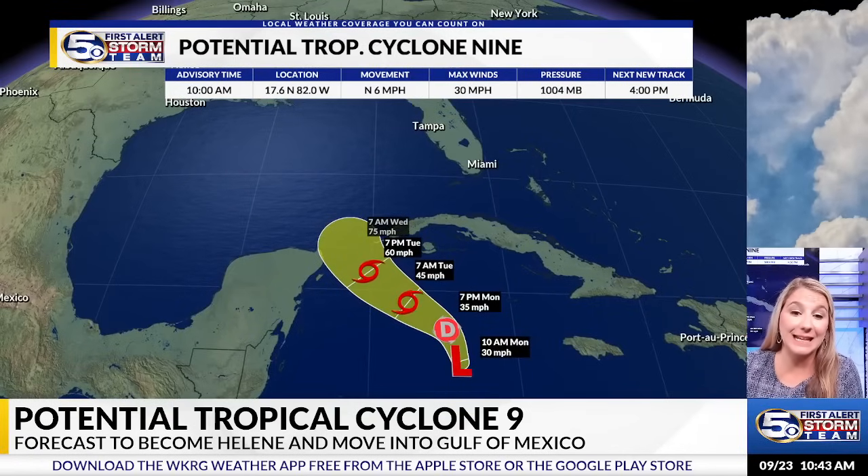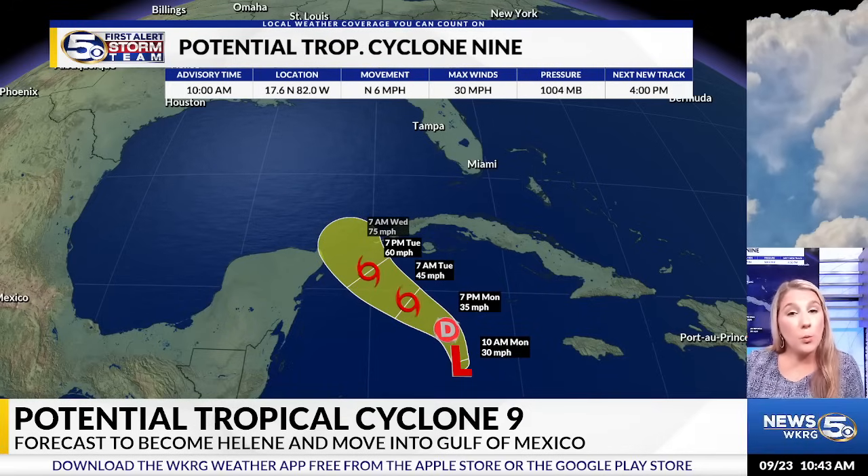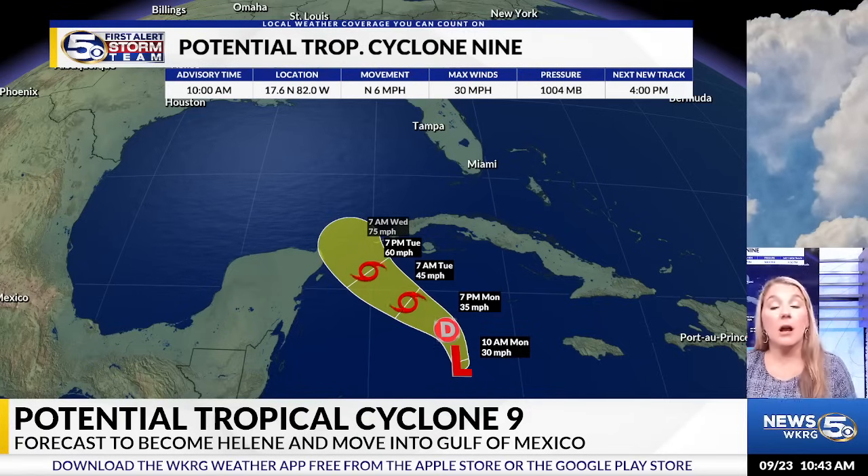Here is the latest track from the National Hurricane Center. It is expected to become a tropical storm likely by tomorrow morning. The next name on the list is Helene. It will stay in the Caribbean through tomorrow, and once we get into Wednesday, that's when we'll start to see this enter the Gulf of Mexico.